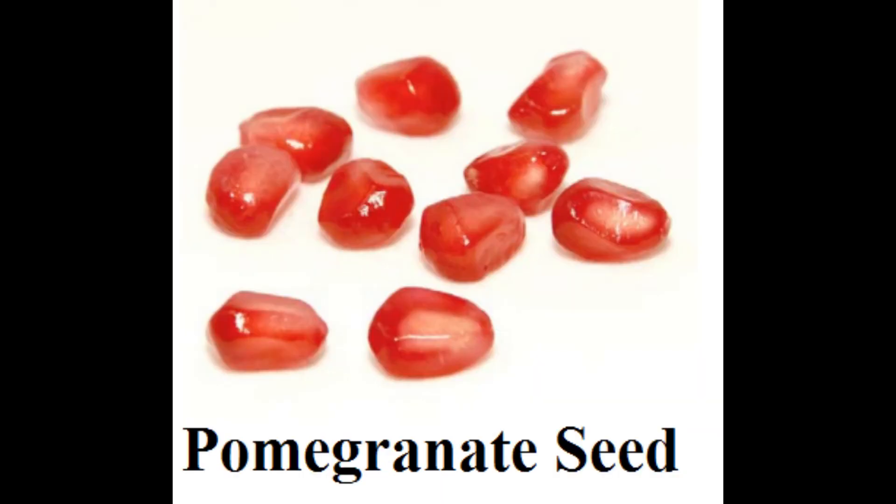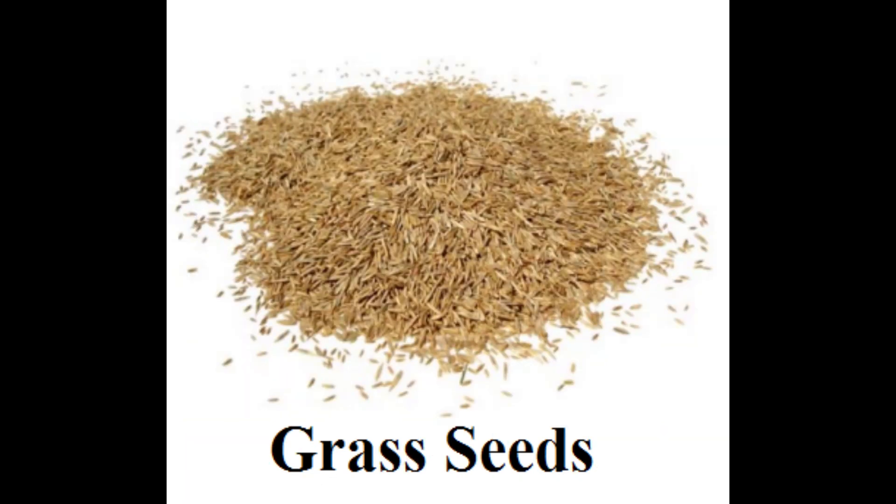About 600 edible pomegranate seeds are encased in each pomegranate fruit. The seeds are also ground or used whole to make a spice used in Middle Eastern cooking. Grass seed is used to grow lawns and other grassy areas and comes in many varieties. Grass seeds are so tiny that one pound covers between 200 to 1,000 square meters of ground.